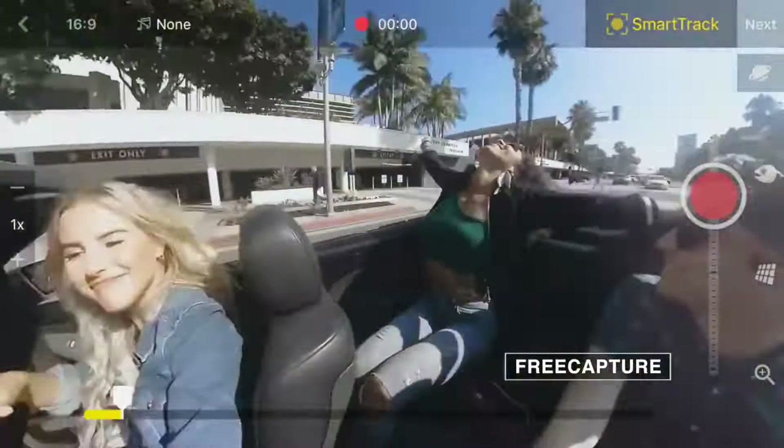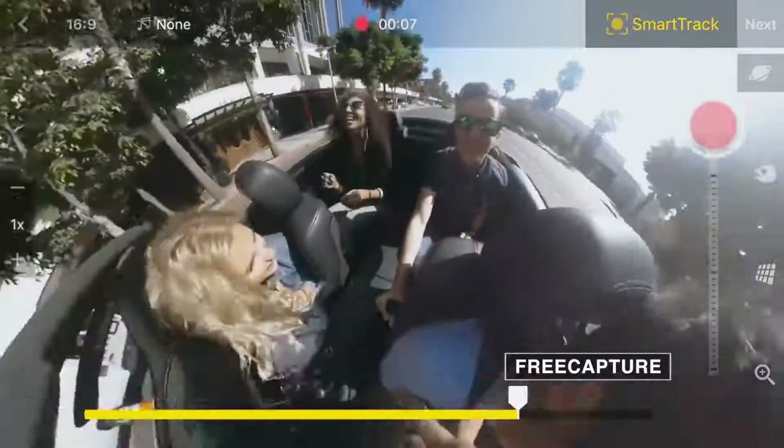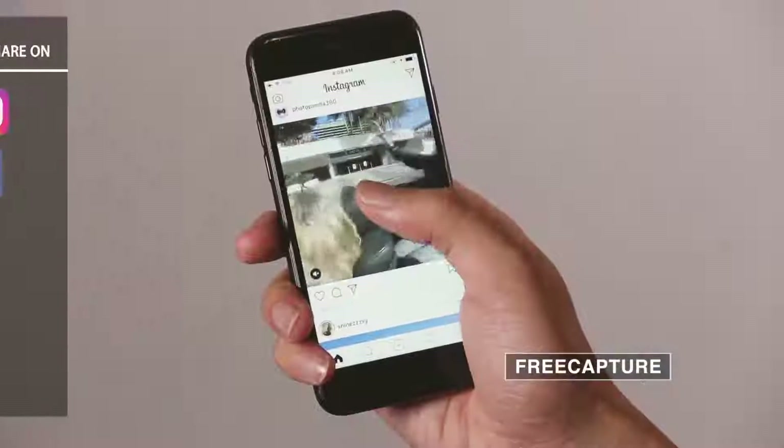The One uses all-new FreeCapture technology. FreeCapture lets you call the shots and turn any 360 experience into a perfectly edited, classic-sized video — all on your phone.